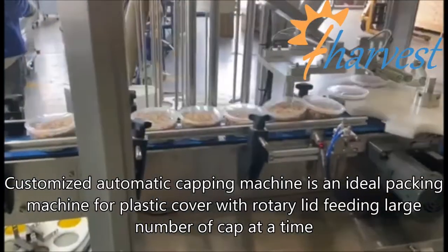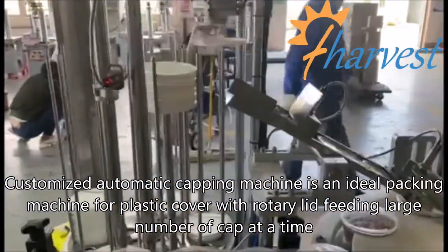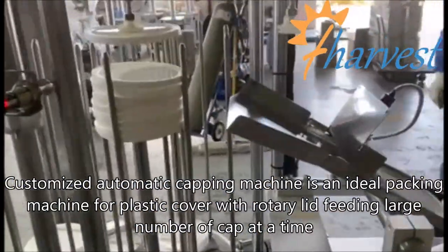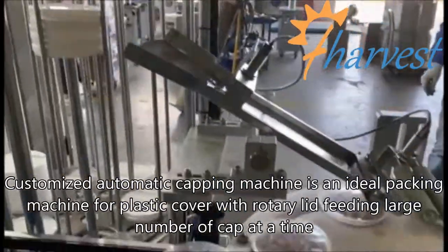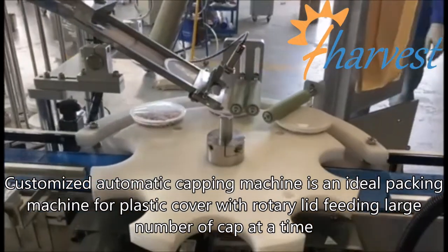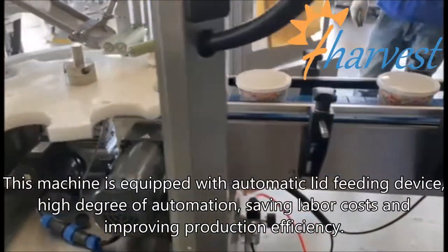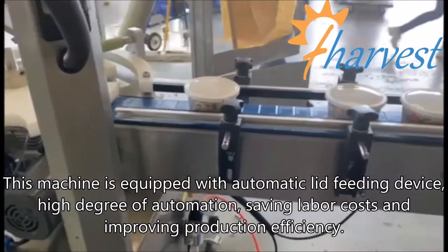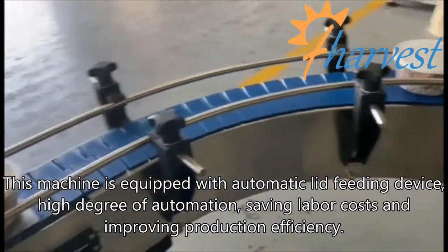Customized automatic capping machine is an ideal packing machine for plastic cover with rotary lid feeding, handling a large number of caps at a time. This machine is equipped with an automatic lid feeding device, a high degree of automation, saving labor costs and improving production efficiency.